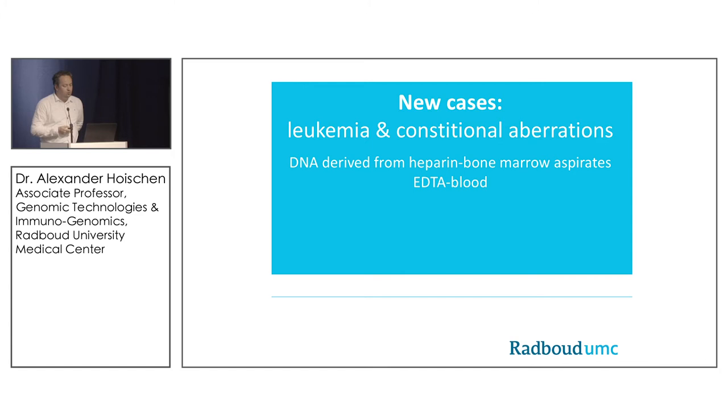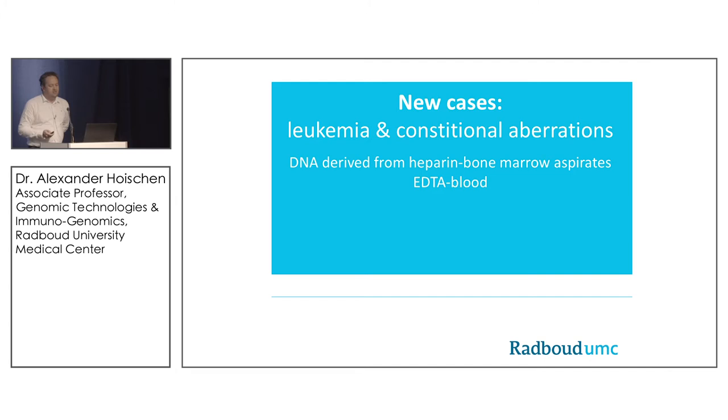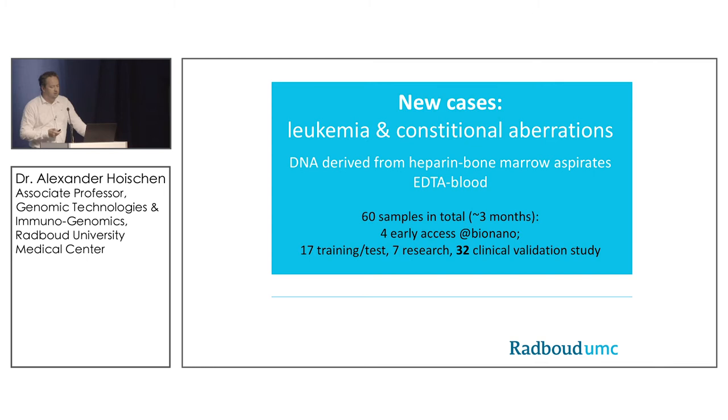Those were the first proof-of-concept samples. Since getting the instrument in Nijmegen, we've done a total of 60 samples — mainly by Tuomo and Connie. Four were sent to San Diego, all others done in Nijmegen. We had some training and research samples, but I want to focus on the 32 samples now part of a clinical validation study.